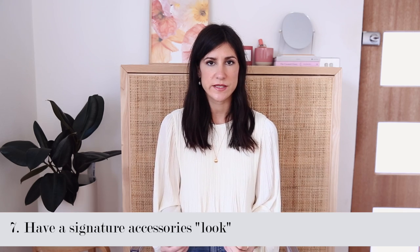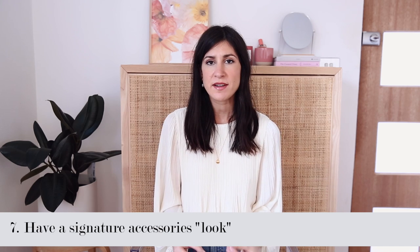My next tip is to have a signature accessories look. This really reduces the amount of money you need to spend on accessories to mix up your outfit. The reality is that most days people aren't even paying attention to what you wear. I like to keep my accessories very basic and paired back. I used to keep one pair of black pumps under my desk that I wore every single day — they went with everything. Same went with my bag; I had the same tote bag every day. It was smart, functional, and did the trick. Good quality items made to last can be found at any price point.